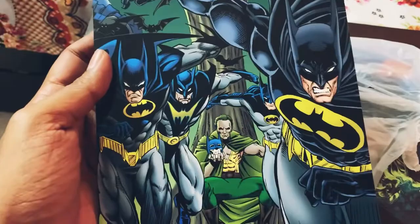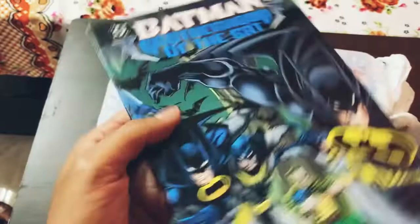The first one we have is Batman: Brotherhood of the Bat, from an Elseworlds story. You can see Ra's al Ghul and all the Batmen running away from him — or towards us — and in the back as well. It's a prestige issue, so I'm pretty stoked to pick this one up. I do pick up Elseworlds stuff, prestige issues specifically.